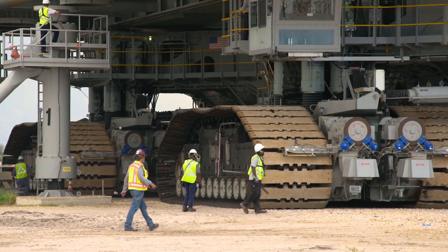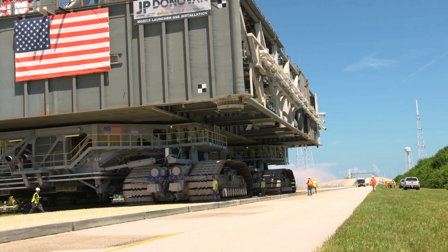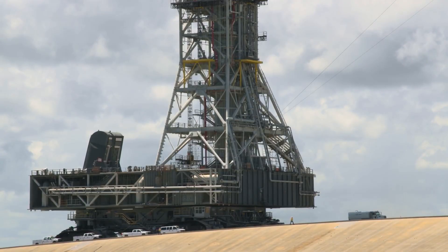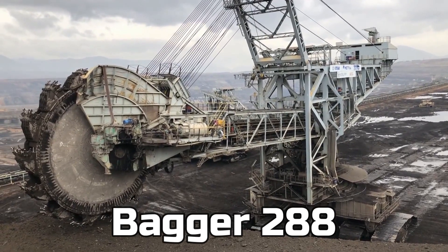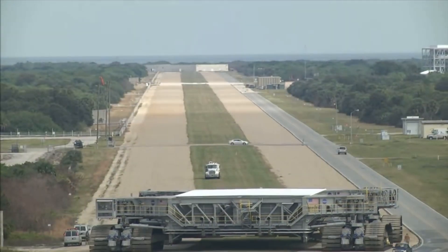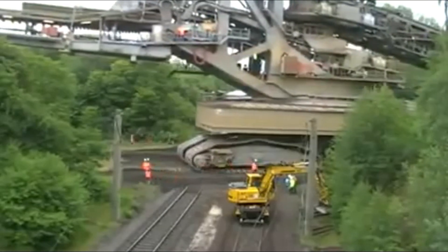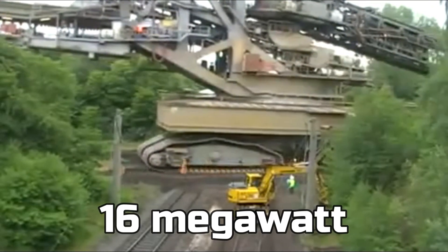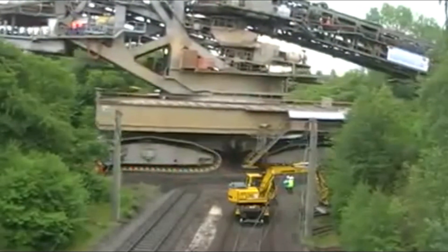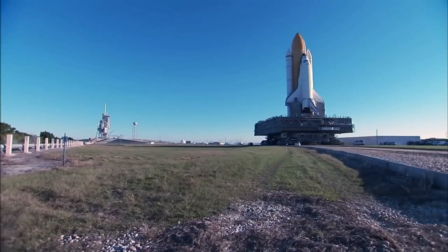This is the biggest transport vehicle because it's a machine that has everything it needs — it basically moves under its own power and doesn't need any external power. Some people might say the Bagger 288 is the biggest machine in the world, but unlike the NASA crawler, the Bagger 288 doesn't move under its own power — it needs external electricity. If the Bagger wants to move, it needs 16 megawatts of electricity. So for something that moves under its own power, the NASA crawler is the biggest one.